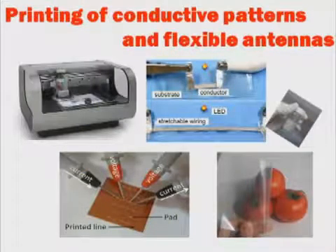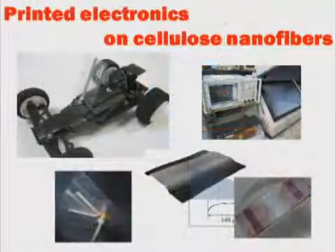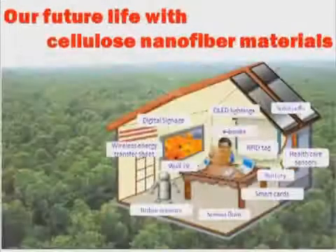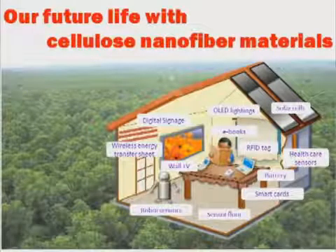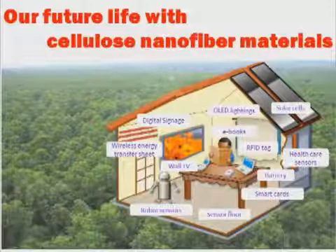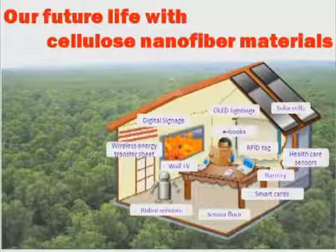Flexible antennas and solar cells may one day be created using cellulose nanofibers. Our goal is to create printed electronics on cellulose nanofibers. We believe that cellulose nanofiber materials will help us to live fulfilling lives.